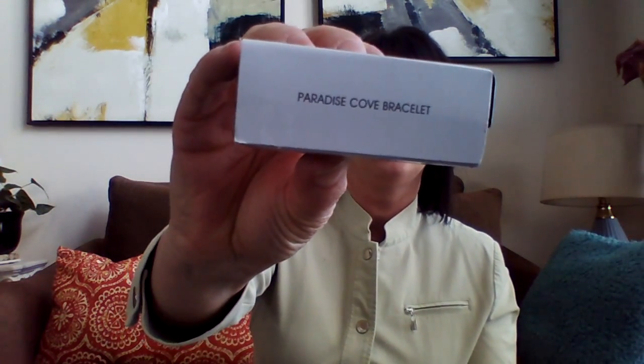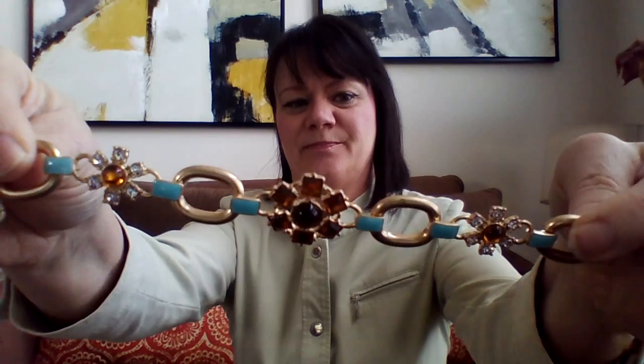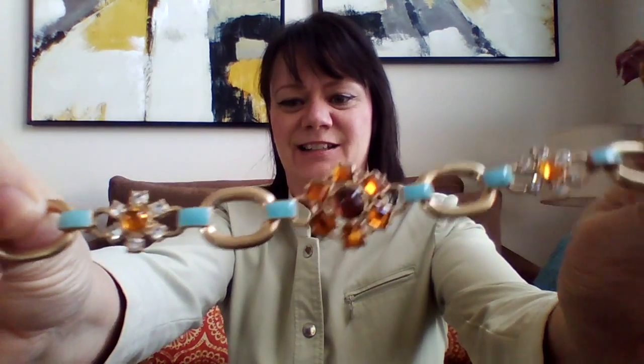The first one is called the Paradise Cove Bracelet. There's a full set of this — earrings and a statement necklace — but we're just going to show the bracelet. It has a small extender at the bottom. It's gorgeous.